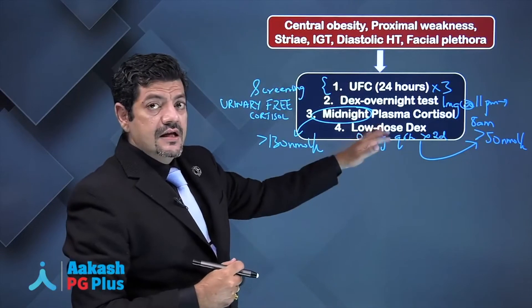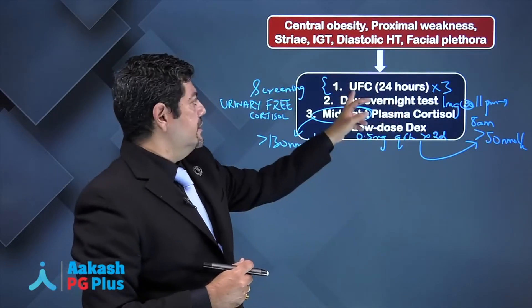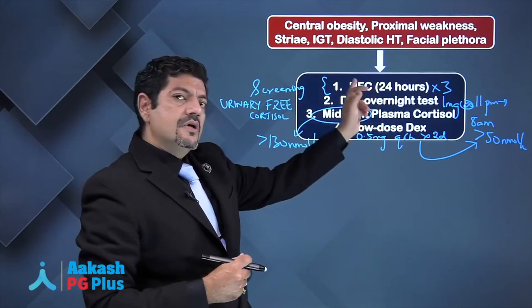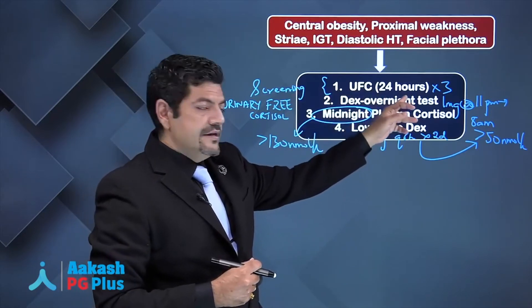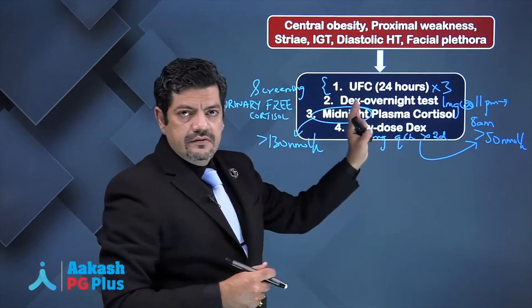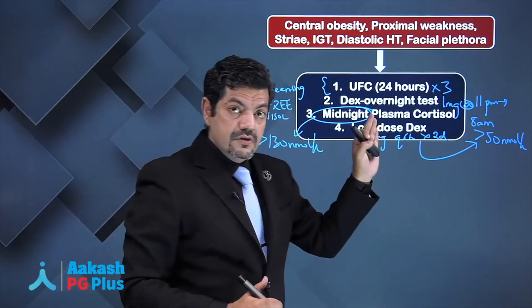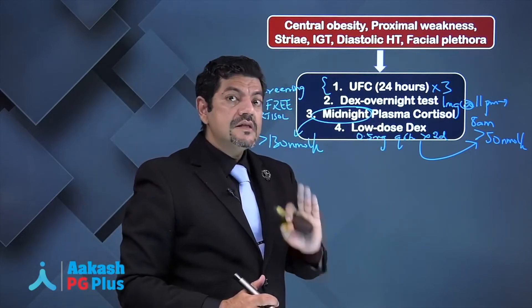Those are the initial tests that establish cortisol excess. The screening test is 24-hour urinary free cortisol, ideally done thrice. If these are negative, there is no Cushing's and you stop further investigation. If positive, you have established Cushing's syndrome.